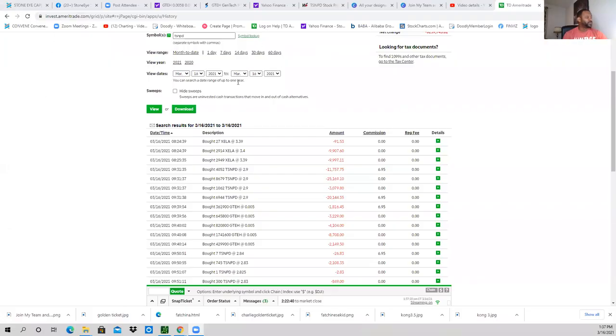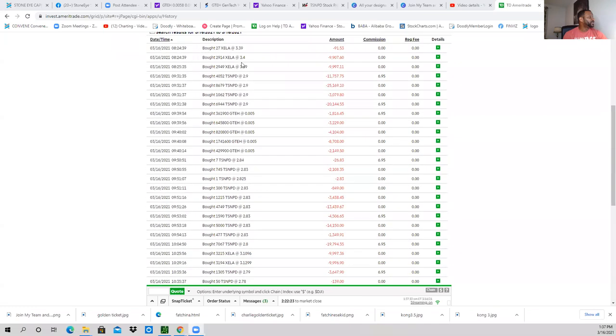Alright guys, real quick — it's going to be a very short video. Here's looking at the account, symbol TSNPB. I just pulled up transactions for today as far as buys. Today is the 16th, so just for today. And if we look, you can see right here I bought TSNP: $11,075 worth, $25,000 worth, $3,000, $20,000. This was at $2.90, a $2.90 price point.